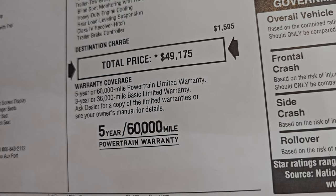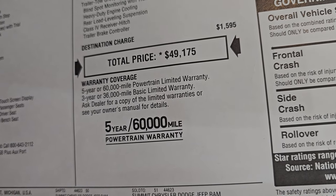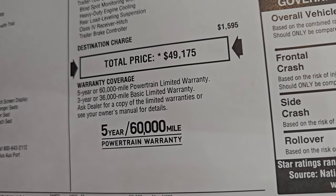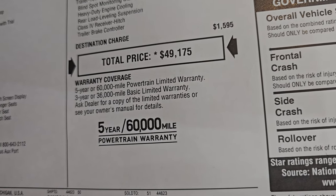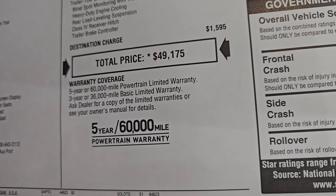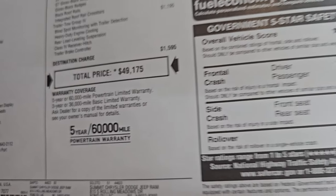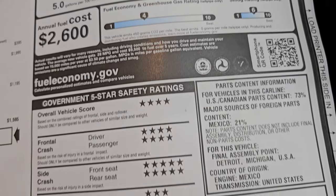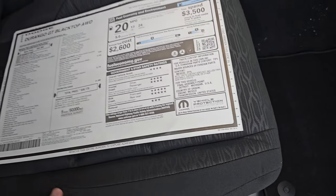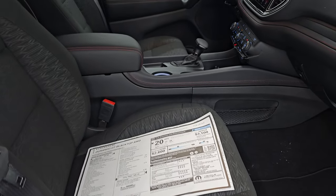Total MSRP on this one is $49,175. To get your Summit price with all the rebates and incentives, check the upper right-hand part of the screen. The link in the description below goes to our website — click that to get all the Summit pricing you may qualify for. Three-year/36,000-mile bumper-to-bumper warranty and five-year/60,000-mile powertrain warranty. Fuel economy is 24 highway, 17 city. There are your safety ratings — Durango's a really safe vehicle. And note that the passenger seat is not a power seat; just the driver seat is power on this one.